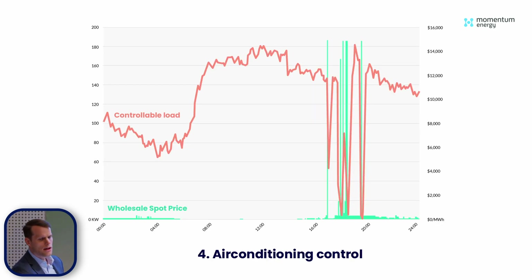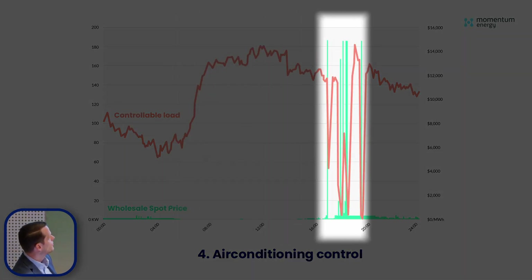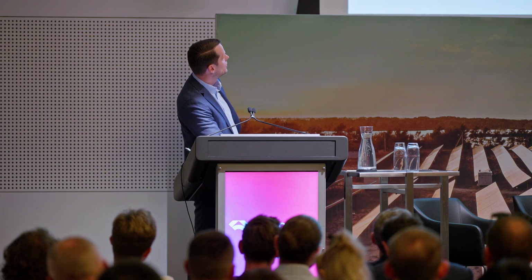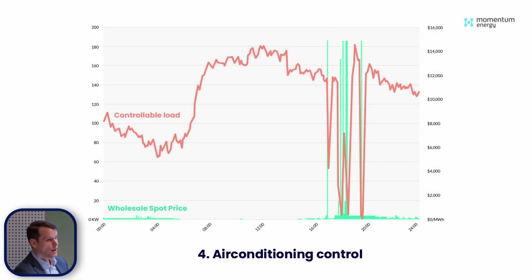This last case study is an air conditioning control example — it's a pretty cool project. Just a 24-hour snapshot: the load of the air conditioners is ramping up as it heats up, and we had four or five pretty chunky price events up to $15,000 per MWh during the evening peak. The aircon load was dropped pretty rapidly, and we were able to generate about $1,000 for this pretty small aircon unit of only about 200 kilowatts during this day.